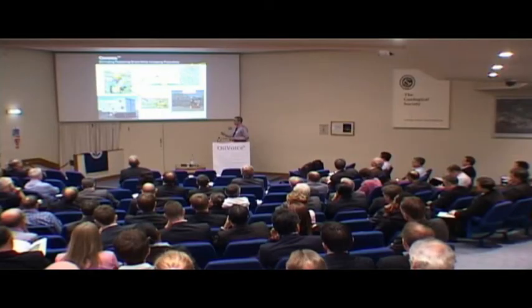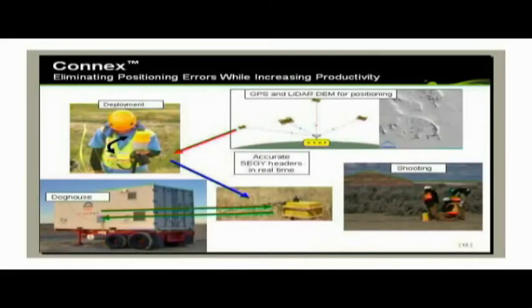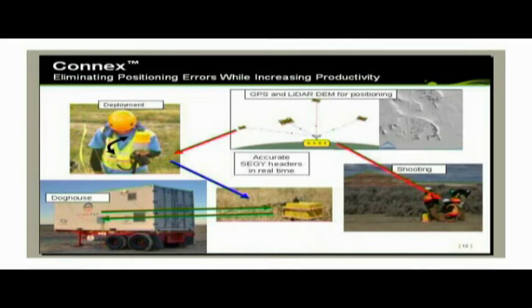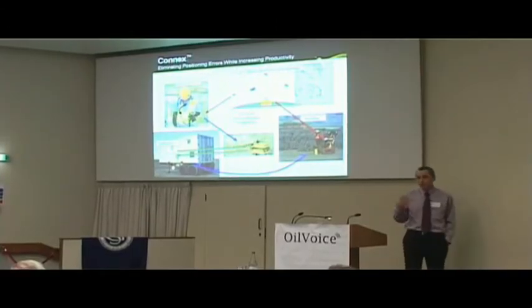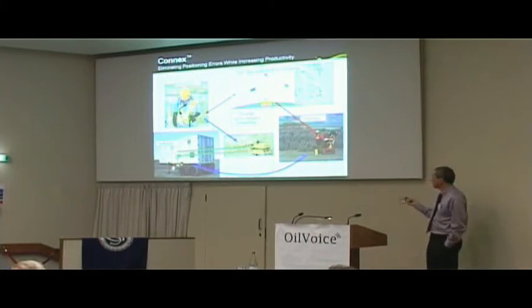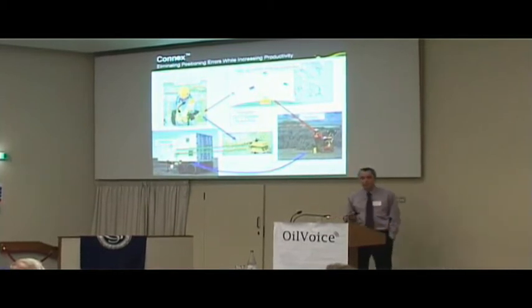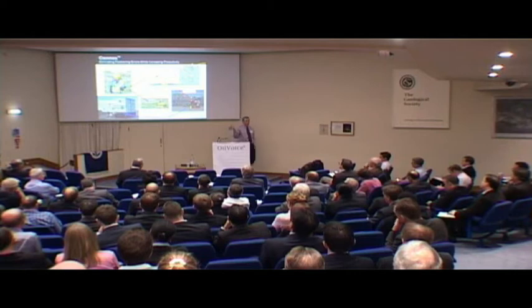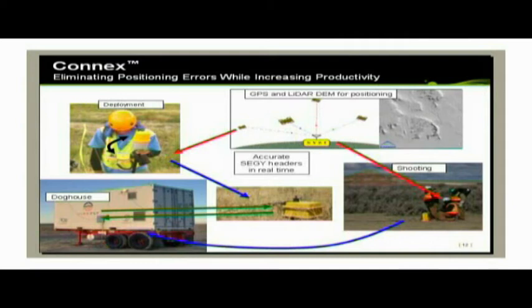The SEG-Y data coming out of the field is fully populated with receiver coordinates. The same thing happens with a dynamite shoot: when the shot goes off, the coordinates for that particular shot are sent back over VHF radio to the command and control center, and then back out to the Firefly system. So it has all of the information to know where it is and where the source locations were for that particular shot.